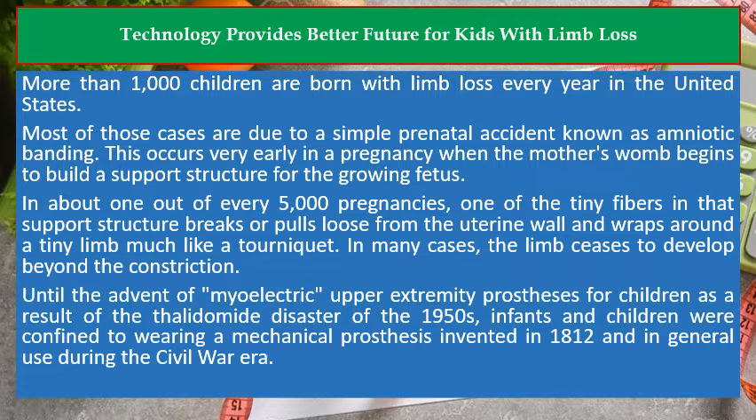More than 1,000 children are born with limb loss every year in the United States. Most of those cases are due to a simple prenatal accident known as amniotic banding. This occurs very early in a pregnancy when the mother's womb begins to build a support structure for the growing fetus. In about 1 out of every 5,000 pregnancies, one of the tiny fibers in that support structure breaks or pulls loose from the uterine wall and wraps around a tiny limb much like a tourniquet. In many cases, the limb ceases to develop beyond the constriction.